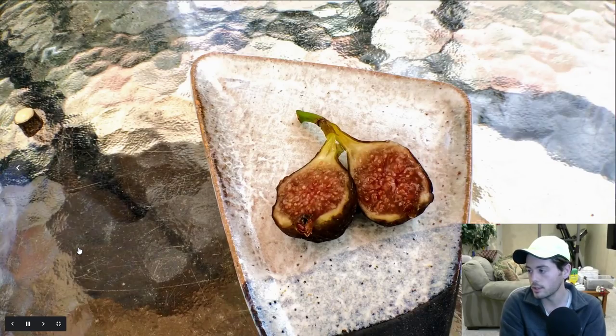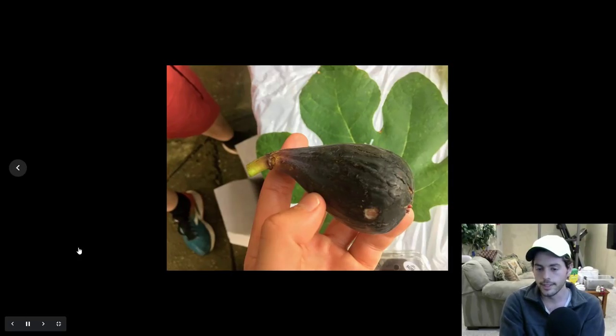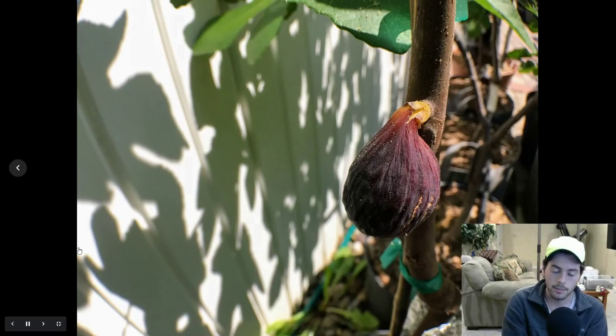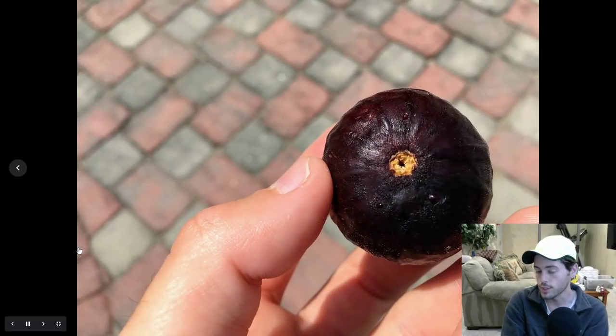It's also about who you're selling these figs to, because now there's variety to think about. Are we selling fresh and who are we selling them to? Are we processing them, drying them, or making them into jam? I have a friend in Louisiana who's got plenty of fig trees and he sells a lot of them in the form of jam.